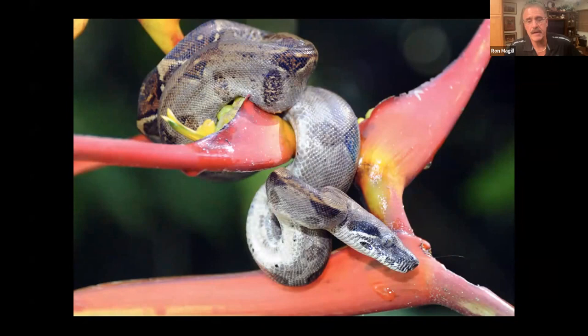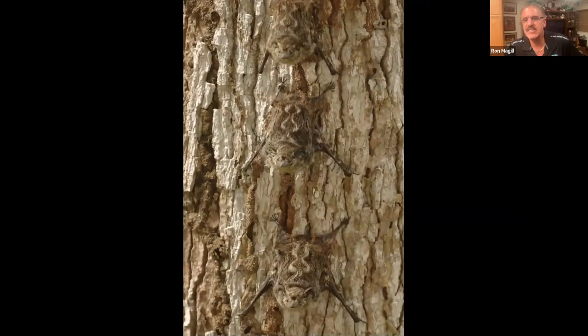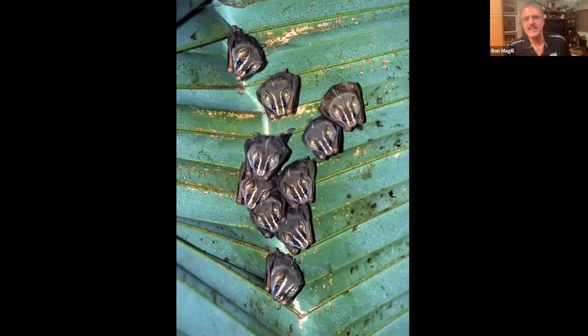If you want to find small boas, Ron has learned to look for stands of heliconia flowers — boas have learned that hummingbirds come to those flowers and wait there to grab them. The basilisk lizard, bats — there are so many bats, the most numerous mammals in the rainforest, all different kinds. Their camouflage against tree bark is amazing. These are tent bats: they go underneath palm fronds and chew the fibers so the frond bends over like a tent to protect them.